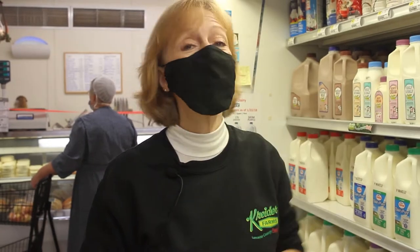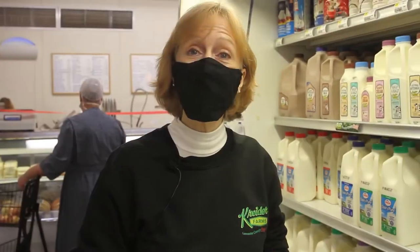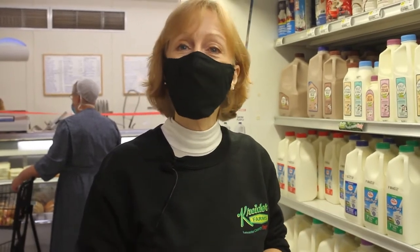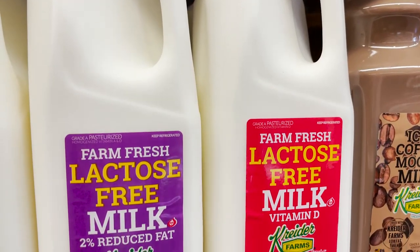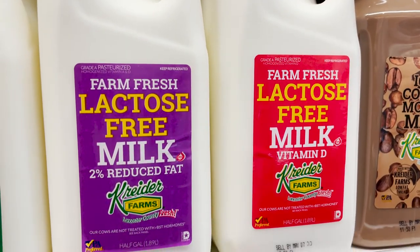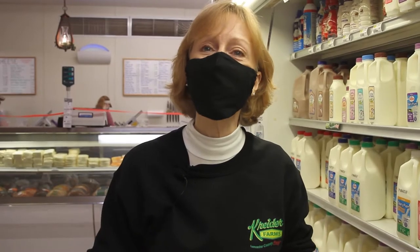If you're a fan of iced mocha coffee, we have it here — Kreider Farms iced mocha coffee. It is made with our reduced fat milk and it's a perfect blend with our coffee and mocha milk. And if you prefer lactose-free milk, right here we have Kreider Farms 2% and whole milk. Many of our customers have told us that our taste is far superior than other milks because it's farm-fresh.